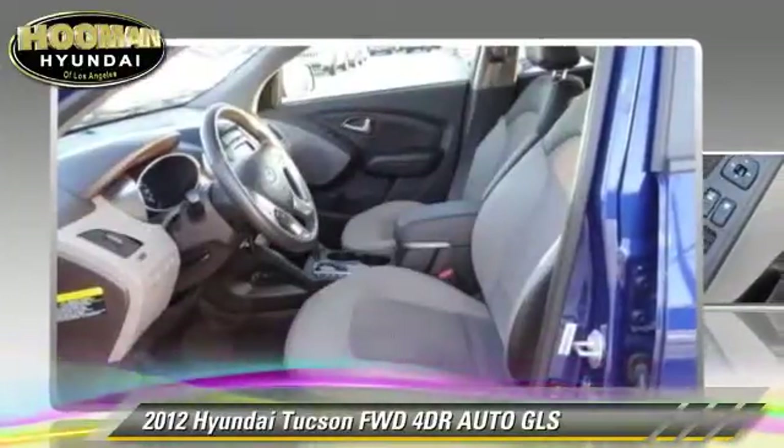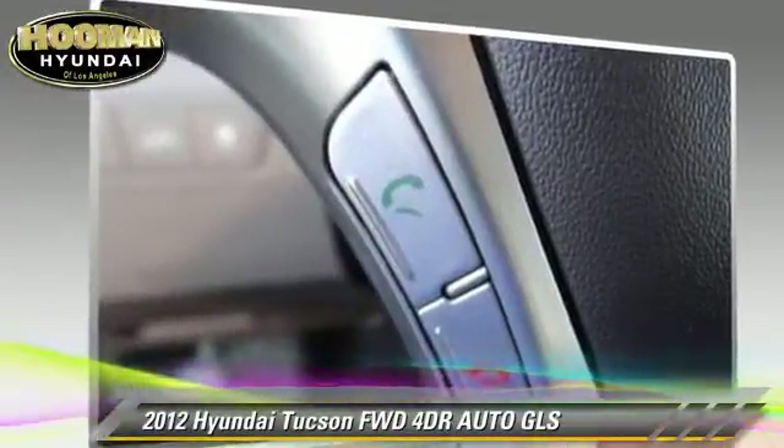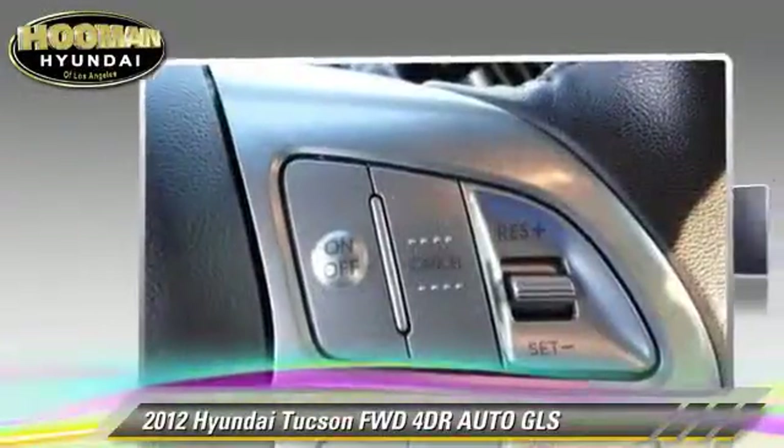Comfort and convenience features include keyless entry, leather seats, and Bluetooth wireless. Give us a call to schedule your test drive today.